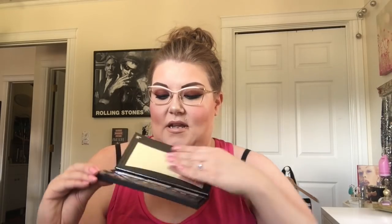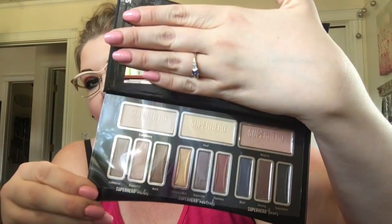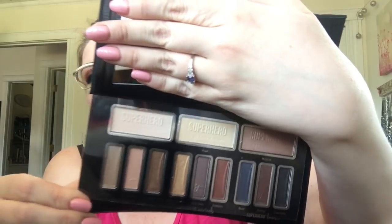She also gave me the IT Cosmetics Superhero palette, which I have not used yet. Today I'm wearing the palette from BoxyCharm. The palette just looks like this — very neutral but very pretty, and I am excited to try it out.